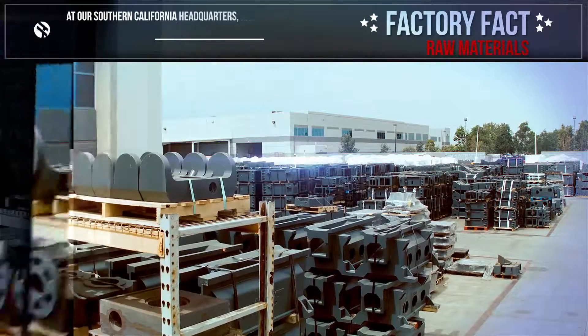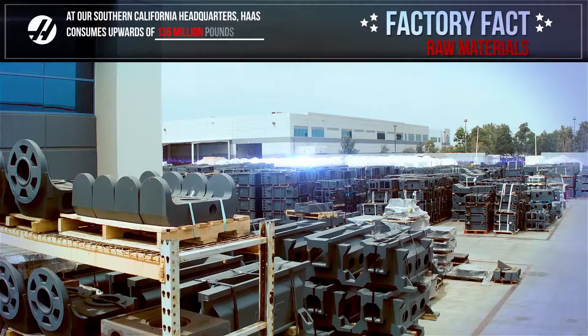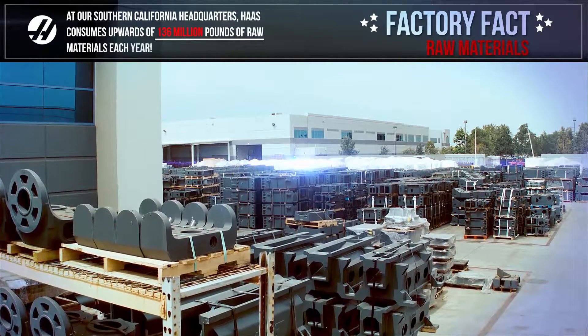At our Southern California headquarters, Haas consumes upwards of 136 million pounds of raw materials each year.